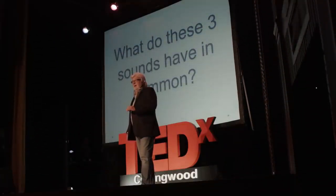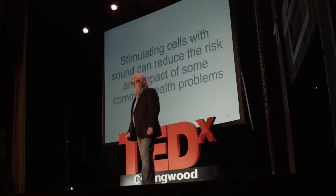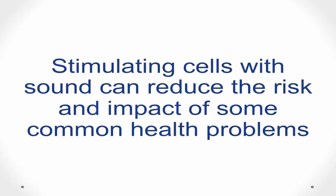Each of these sounds features a rhythmic structure that allows it to impact cells in your body. In fact, my research recently has shown that stimulating cells with sound of this sort can reduce the risk and impact of some common health problems.